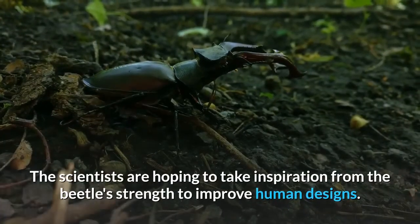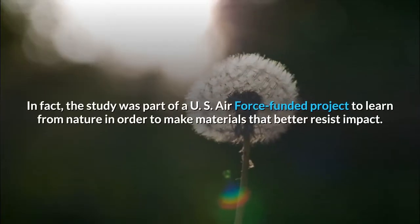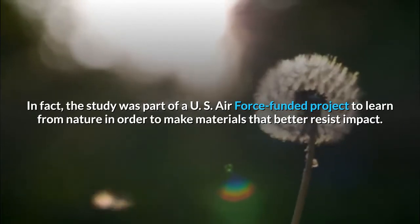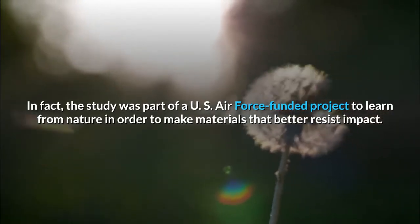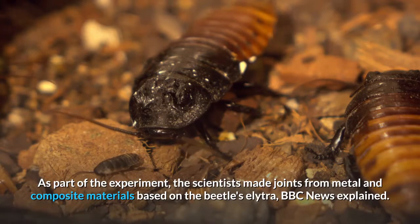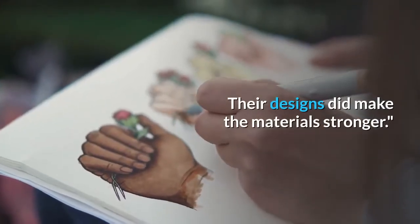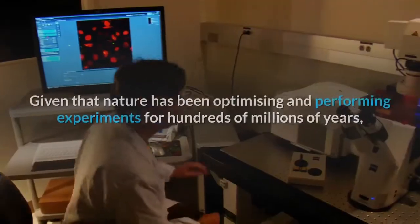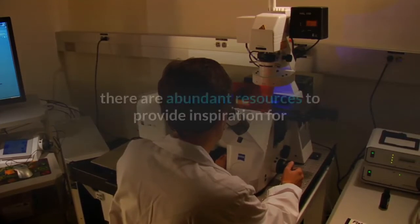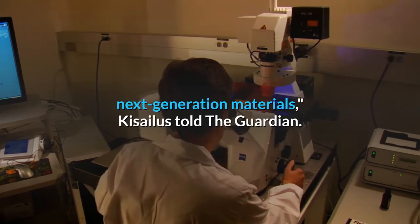The scientists are hoping to take inspiration from the beetle's strength to improve human designs. In fact, the study was part of a U.S. Air Force-funded project to learn from nature in order to make materials that better resist impact. As part of the experiment, the scientists made joints from metal and composite materials based on the beetle's elytra, BBC News explained. Their designs did make the materials stronger. "Given that nature has been optimizing and performing experiments for hundreds of millions of years, there are abundant resources to provide inspiration for next-generation materials," Kisilas told The Guardian.